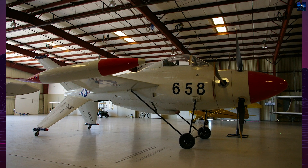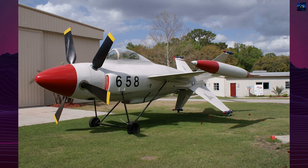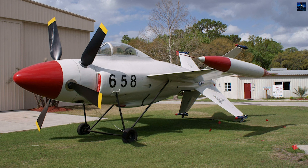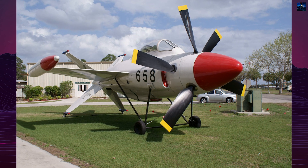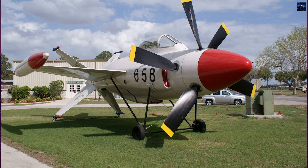The XFV-1 represented a brief but notable episode in aviation history, driven by the military's desire to eliminate the need for runways. Despite its limitations, the XFV-1 contributed to the development of vertical takeoff and landing technology, and remains a fascinating example of innovative aircraft design.